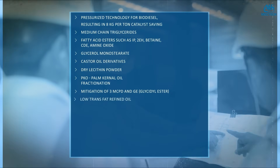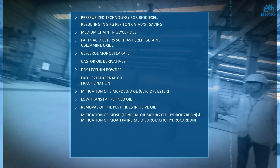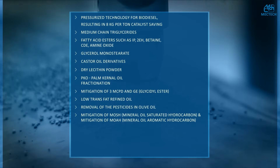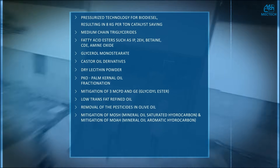Additional capabilities include low trans fat refined oil, removal of pesticides in olive oil, mitigation of MOSH (mineral oil saturated hydrocarbons), and mitigation of MOAH, mineral oil aromatic hydrocarbons.